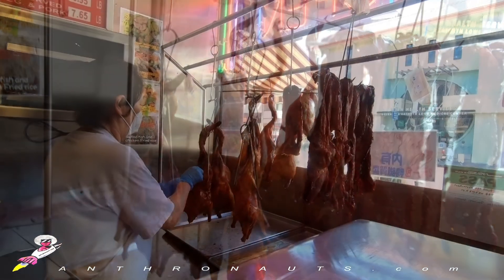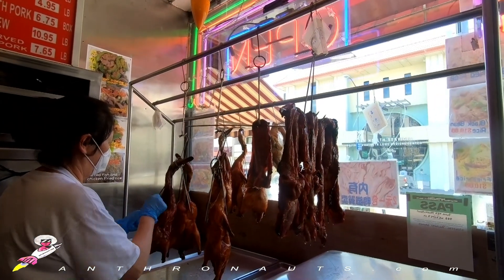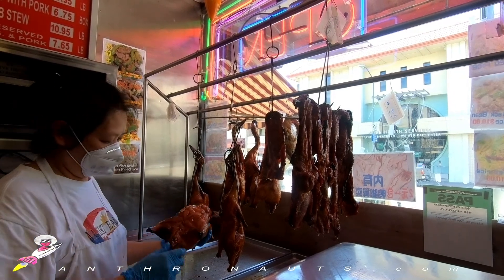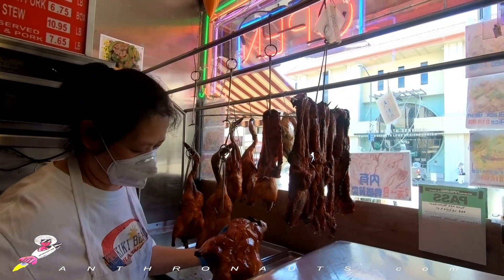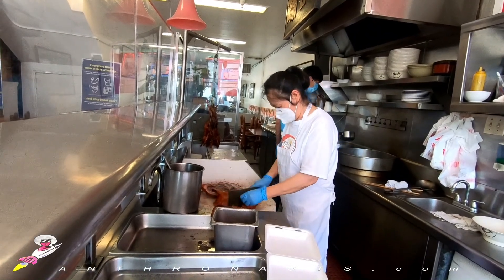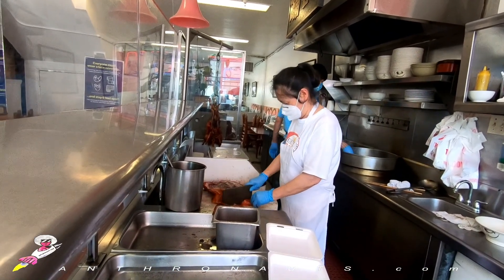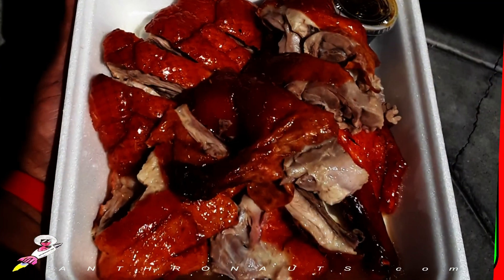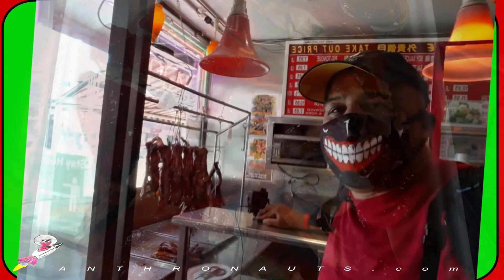Before it reaches your plate, Peking duck can take two days to prepare. First, they must inflate the bird like a balloon so the skin separates from the meat. Then fill it with spices and coat the skin with soy sauce and maltose sugar. Then it is left to drain and dry before roasting. You may also want to eat it with quackers — or not.